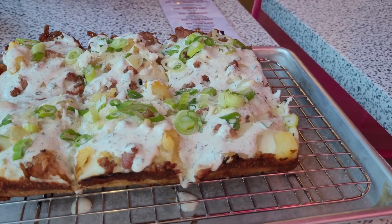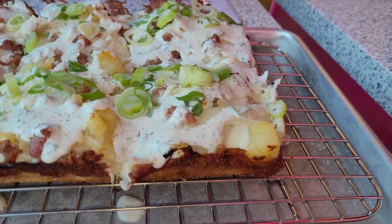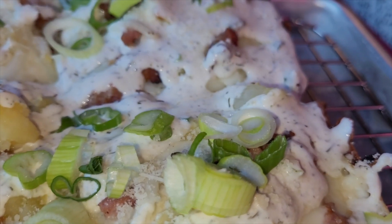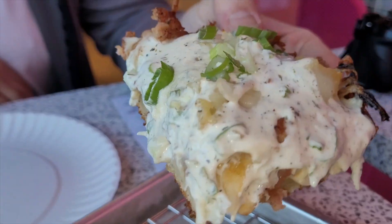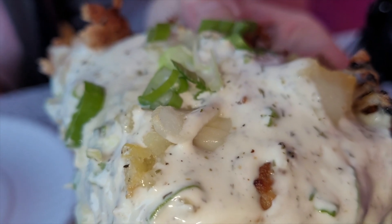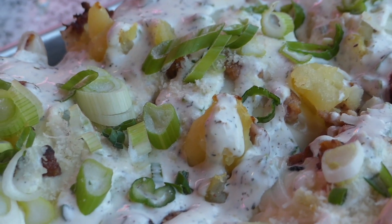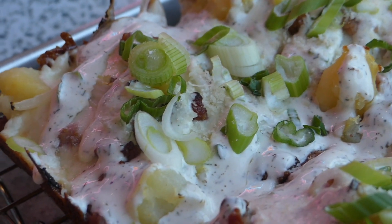I didn't really expect the pierogi flavor profile to come through, but as soon as you take a bite you get all the elements — it really does taste like a pierogi. You get that potato and then that sour cream with herbs mixed in, and a whole bunch of spring onion. This is super cheesy, super creamy. Pierogies on a pizza sounds like just carbs on carbs, but they've done a masterful job — it tastes exactly like a pierogi with all the fixings. This has exceeded my expectations 100%.